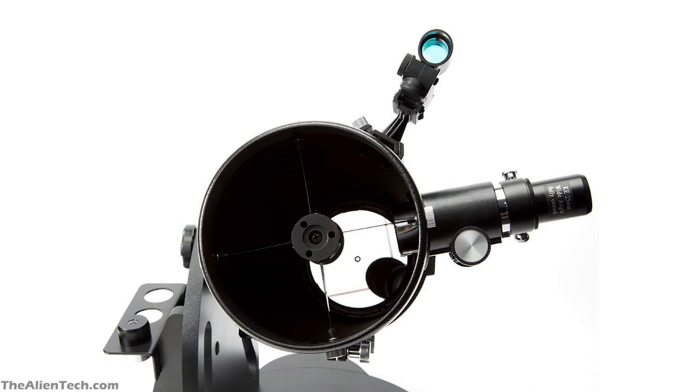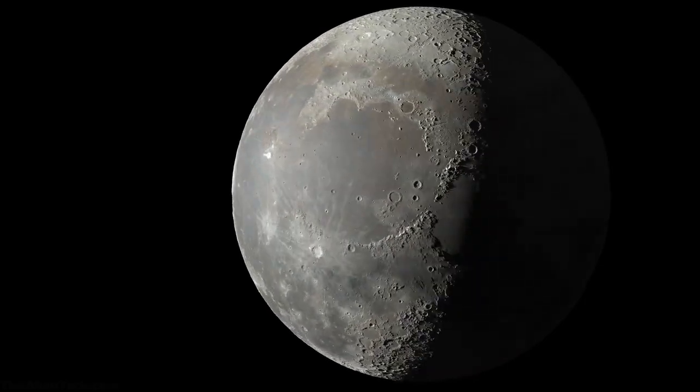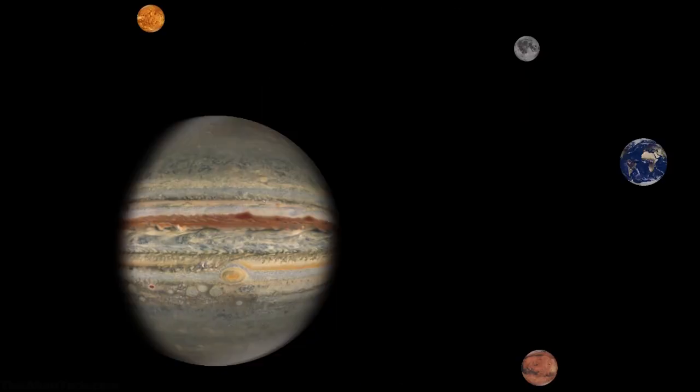This is a sturdy and long-lasting telescope, and it can be assembled in less than a minute. So taking this telescope for traveling and camping will not be an issue. With this telescope, you can see the detailed views of the moon and its craters, the rings of Saturn, Jupiter, and some of its moons.